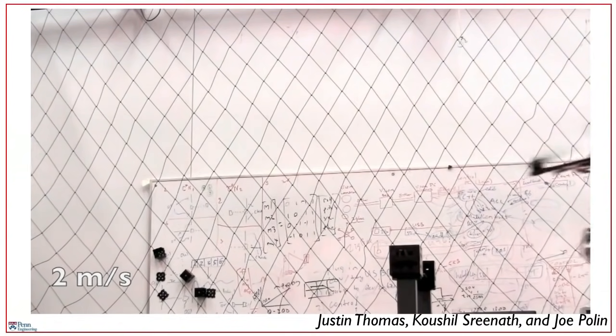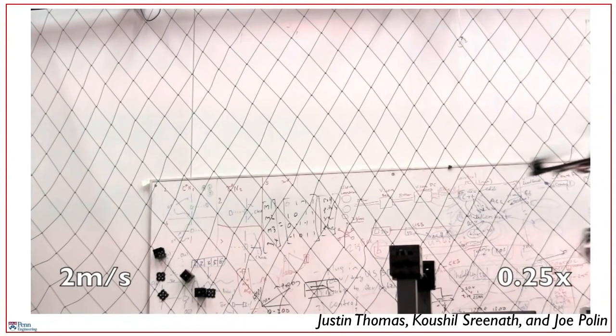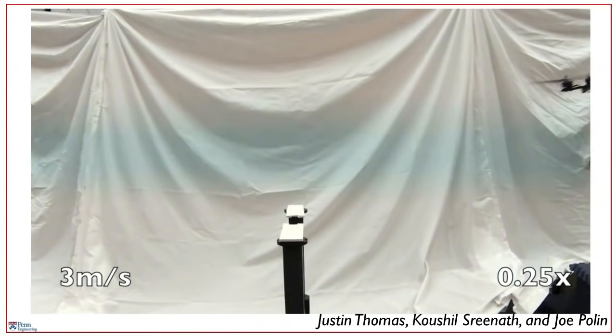You can see this robot going at about three meters per second, which is faster than walking speed, coordinating its arms, its claws, and its flight with split-second timing to achieve this maneuver.